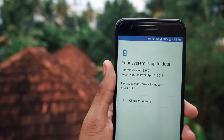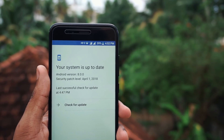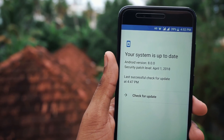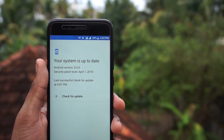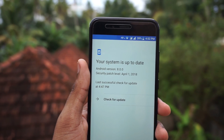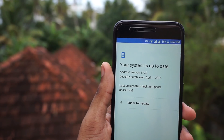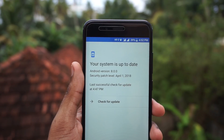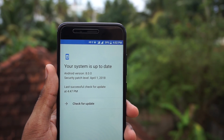The main thing we will have to test is the battery. You can leave a comment below on how the battery life goes for you. You can also leave a comment if you are facing any bugs or issues with this update so that we can raise it to the Mi team and get it fixed in the next update. If you like the video, please hit the like button, share it with your friends, and subscribe to our channel for more exciting videos.